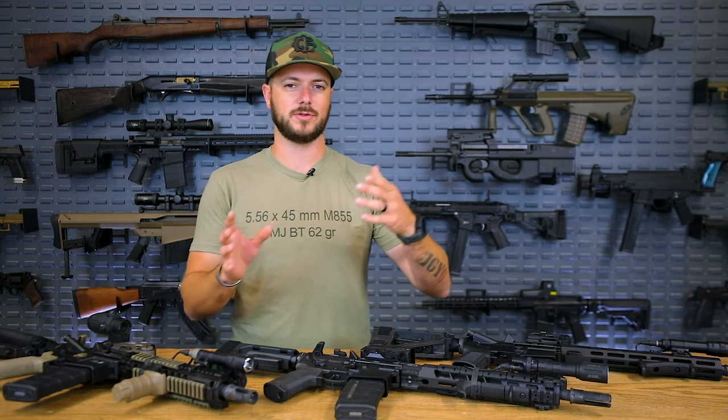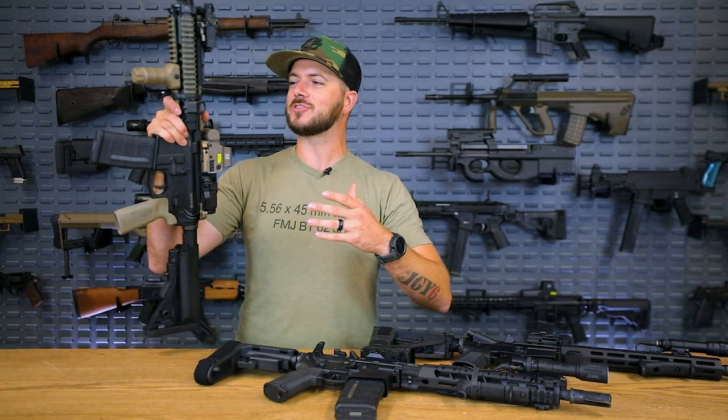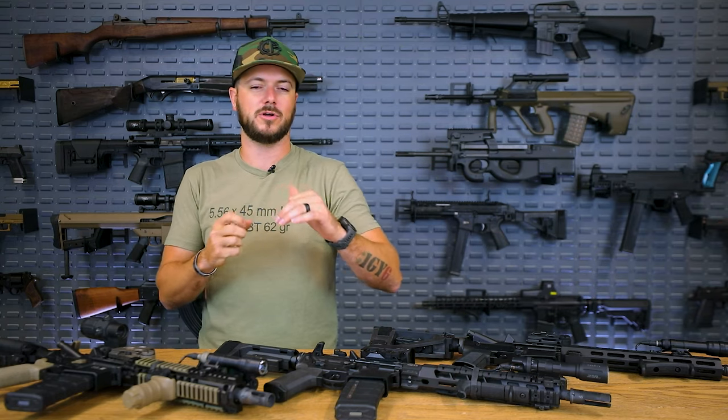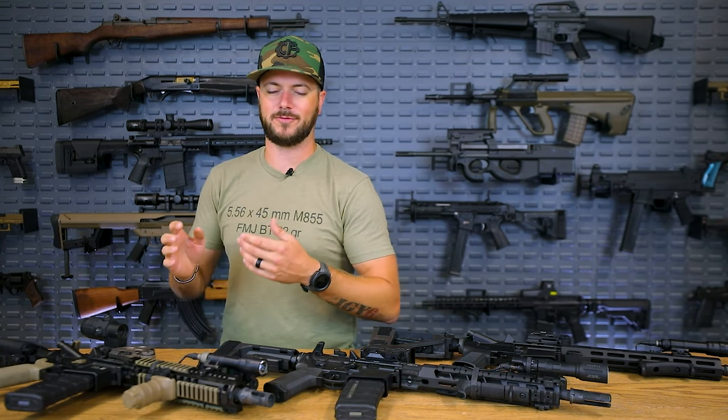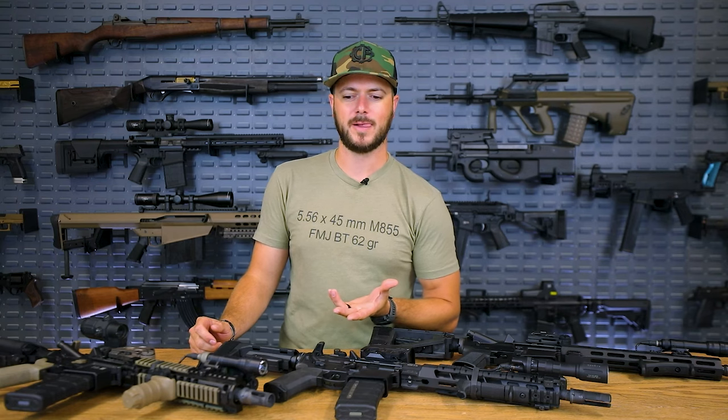The 5.56 cartridge, when it was originally designed, was designed to be shot out of a 20-inch barrel utilizing a rifle-length gas system. With the Mark 18, there were needs that arose for the United States Navy and Marines to be able to board ships and clear boats. They wanted better ballistics and better range than your typical 9mm subguns. So they figured the M4's been doing pretty well — let's just cut it back even further. And so that's what they did.